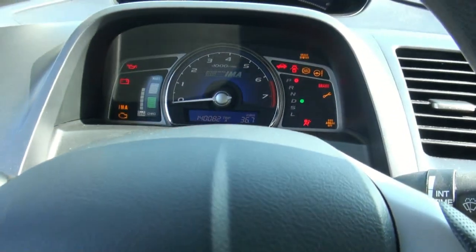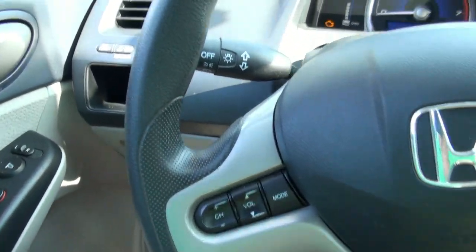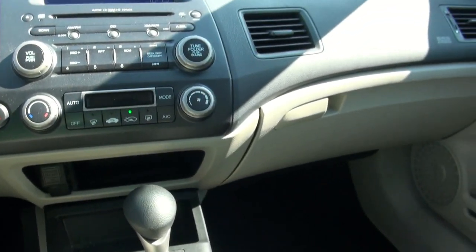Inside, besides the seats and this system here where it tells you about the charging system — the integrated motor assist — that's really the only real difference. Over here they have a little bit of a difference too. Other than that, it's basically a great car inside as all the Civics are, with lots of room and space.